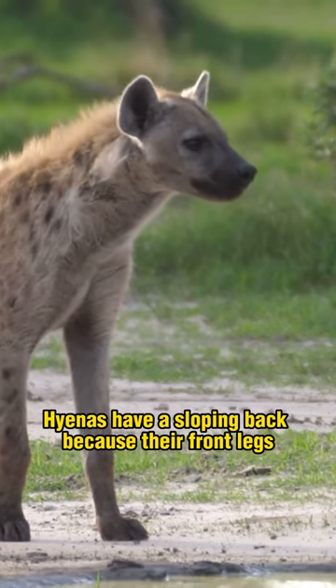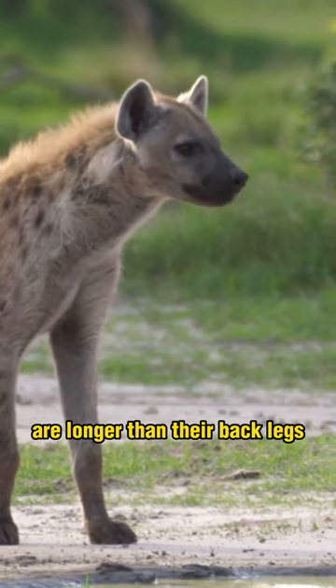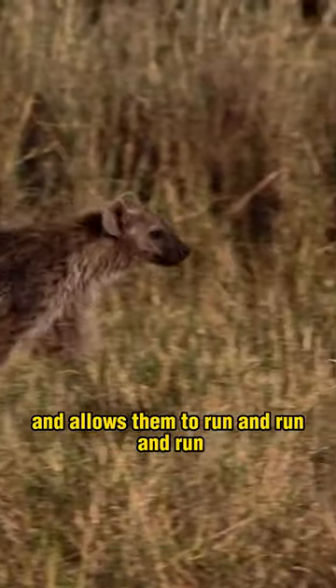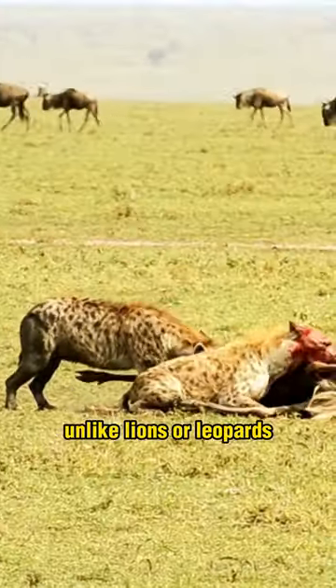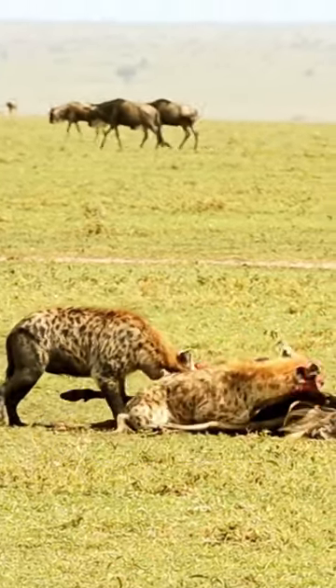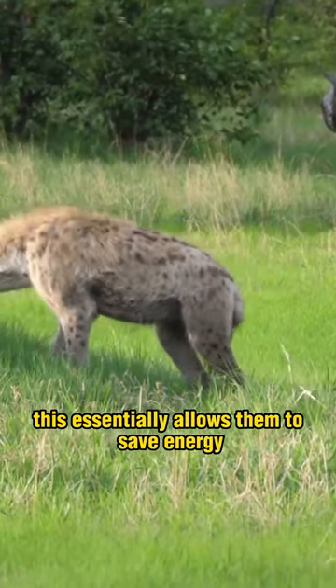Hyenas have a sloping back because their front legs are longer than their back legs. This gives them leverage in running and allows them to run and run and run. Unlike lions or leopards, they aren't ambush predators — they tend to run their prey down across long distances. This essentially allows them to save energy.